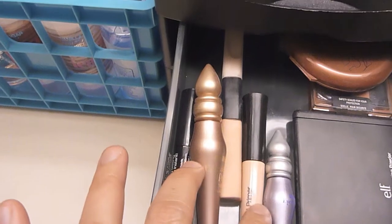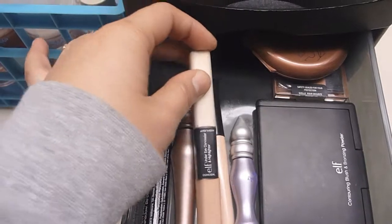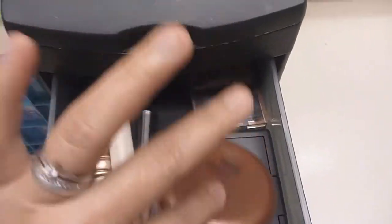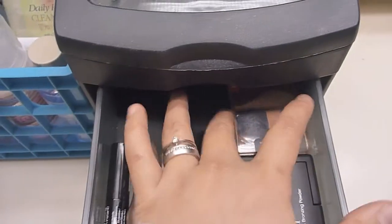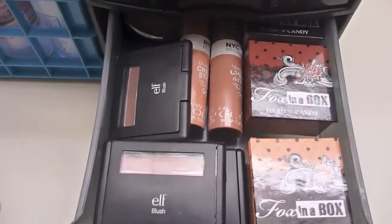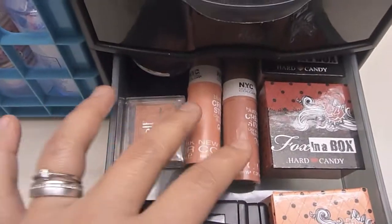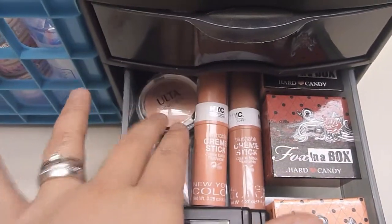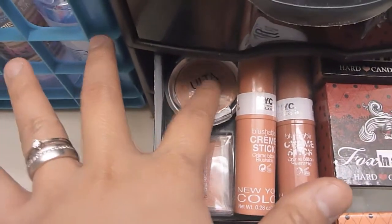In the first drawer I have my primers — NYX, ELF, Urban Decay — and then this is the ELF concealer and eye brightener. Then I have my bronzers: ELF, NYC, and Wet n Wild. In the second drawer I have lots of blushes — the ELF Studio blushes, NYC Blushable Cream Sticks, and a $1 ELF one.